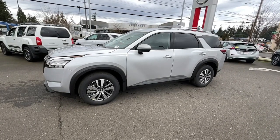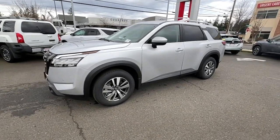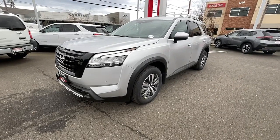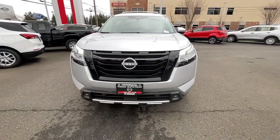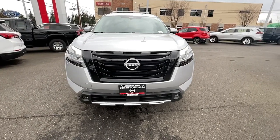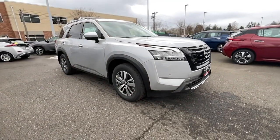Hop into the 2023 Nissan Pathfinder. Picture yourself at the wheel of this comfortable and capable Pathfinder. Solid, versatile, and smooth, it has all the features you need to make road trips, towing, and household projects a breeze.